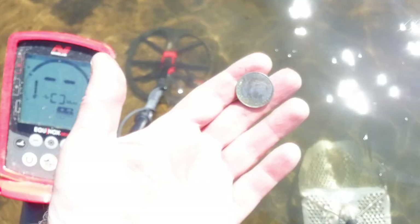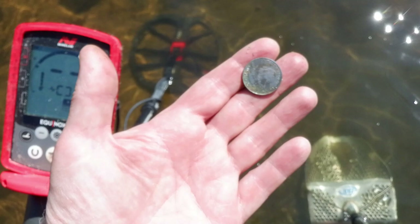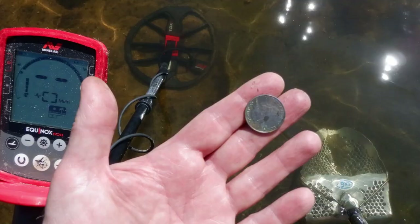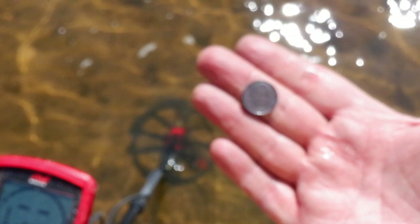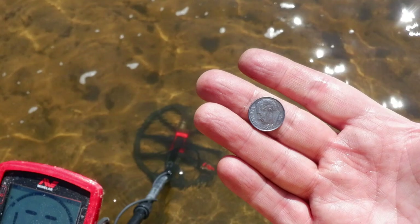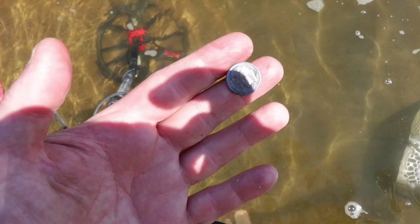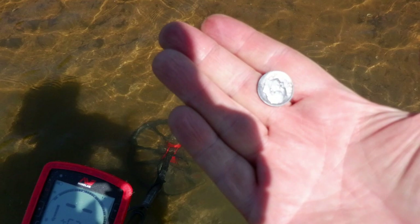We just got our first quarter in the water — that's real good. Then our first dime in the water, which puts our total up over the all-important dollar mark. Another dime — doing pretty well on dimes lately. I rechecked my hole and sure enough there was a second dime there. The breeze is coming up but we're going to keep going.